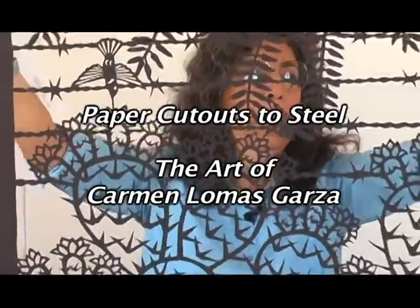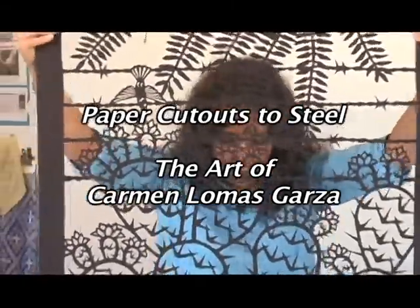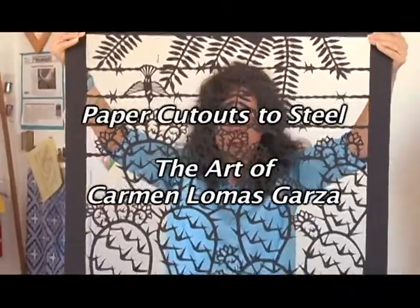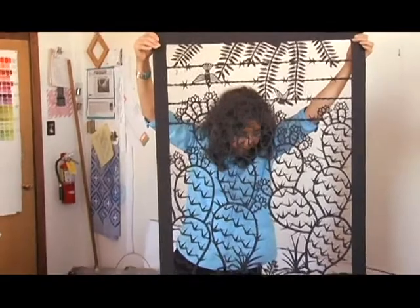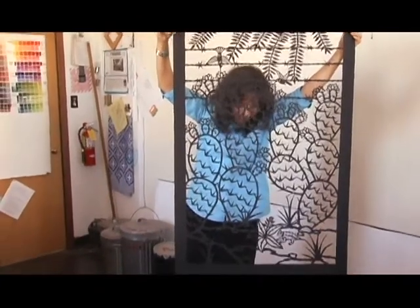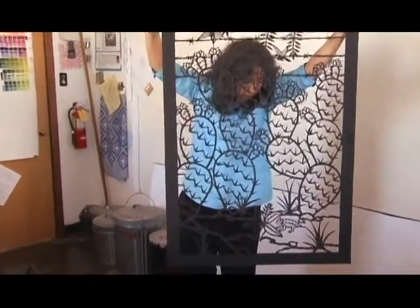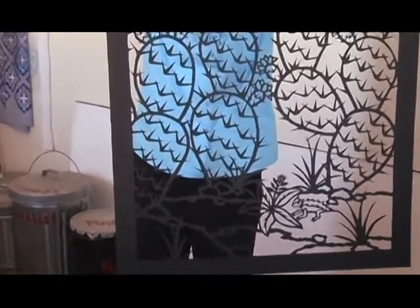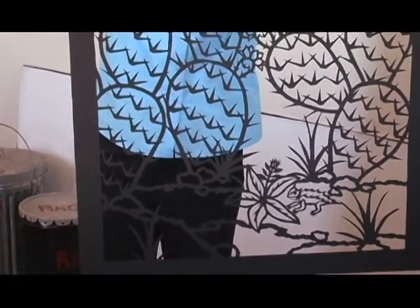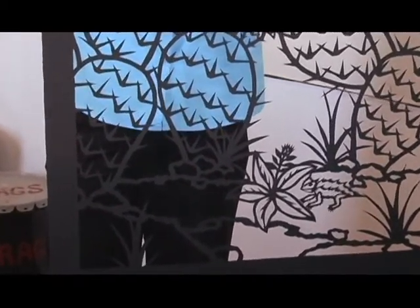I spend a lot of time just thinking. I feel like there's this little easel in the front of my brain and there's this canvas or piece of paper, and I'm just drawing on it and moving the things around, moving the figures around, making them here, making them big. So you don't see very much to begin with, and then it starts happening on the paper or on the canvas.